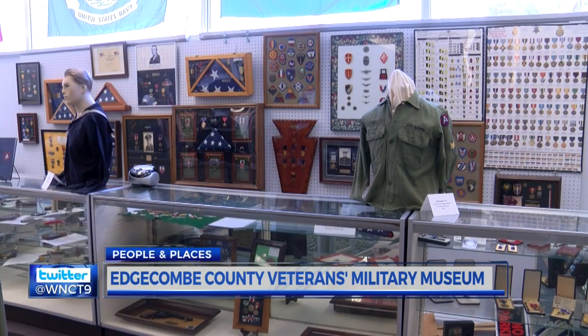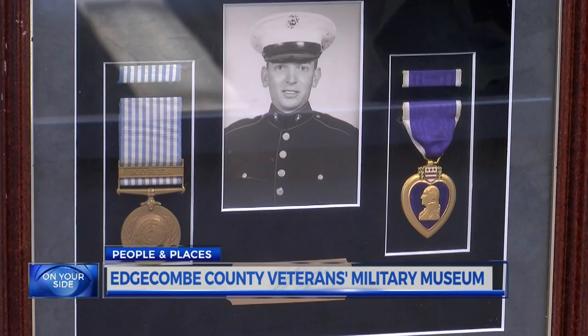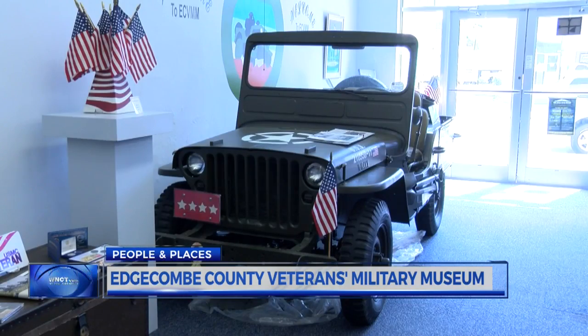You'll also see some of the military's highest honors: more than 50 Purple Hearts, 30-plus Bronze Stars, 20-plus Silver Stars, and two Medals of Honor.